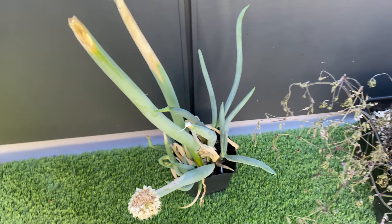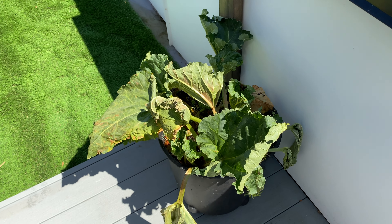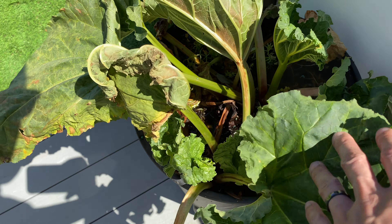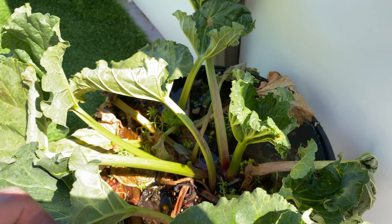The green onion is sending out more new leaves, as you can see. The rhubarb is not looking too good — you can see it's wilting and there's some water accumulation issues.